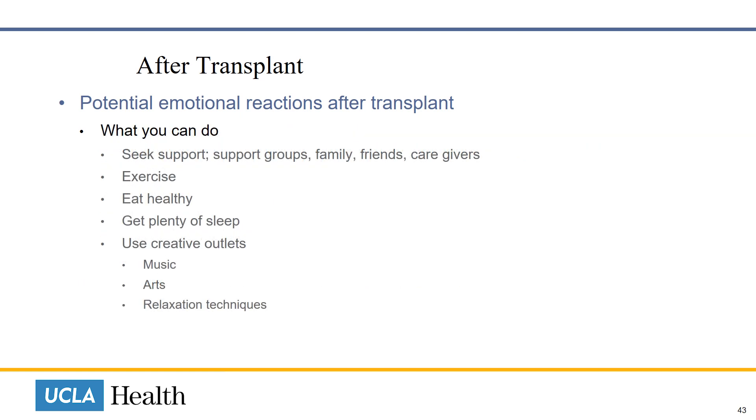If you need help with your emotions, we encourage you to seek support. We offer a weekly transplant support group, and you may also locate a support group near you. Family, friends, and caregivers are also crucial at this time and can help support you during difficult times. You may also benefit from exercise, eating healthy, getting plenty of rest and sleep, and through creative outlets such as music, arts, and relaxation techniques.